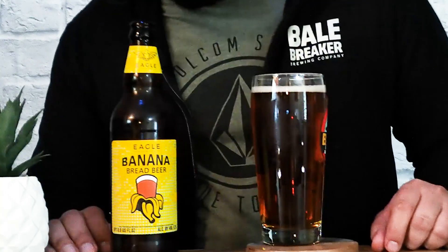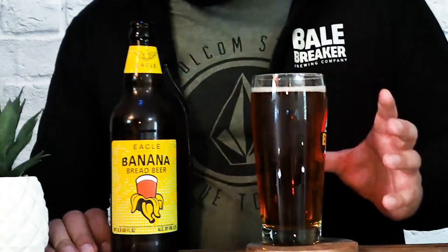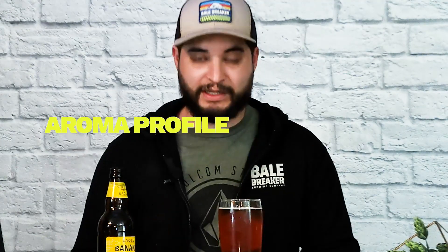There we are — a nice deep red-brown tone to it, very little head but a very nice caramel dark tone. We just poured out the Banana Bread Beer from Eagle Brewery and it definitely has a dark reddish-brownish hue to it. Getting some aroma going — it does have a little bit of a banana peel smell to it, definitely fruity and a little tart. It's more of a pungent, dry banana peel smell.